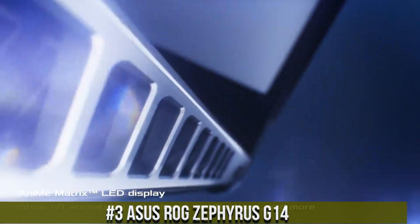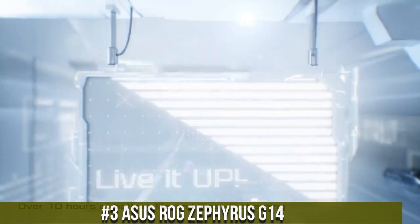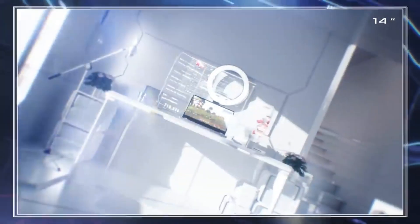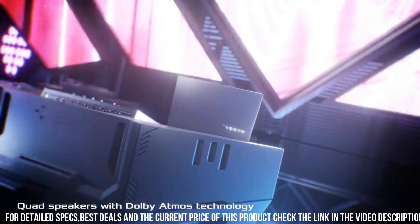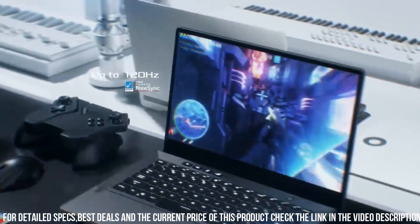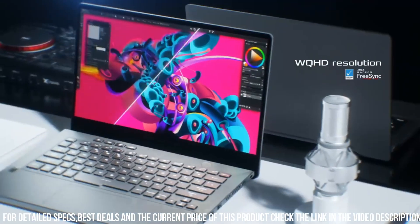Number 3: Asus ROG Zephyrus G14, a powerful and portable gaming laptop that delivers exceptional performance and versatility. This laptop is equipped with the latest AMD Ryzen 9 processors and NVIDIA GeForce RTX graphics, which provide powerful computing power and stunning visuals. The laptop features a 14-inch Full HD IPS display with a fast 120Hz refresh rate, which provides an immersive gaming experience.